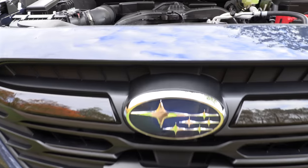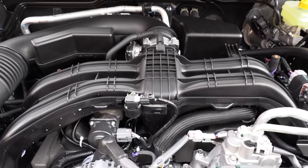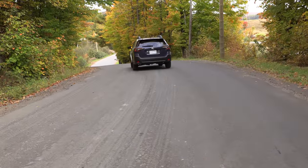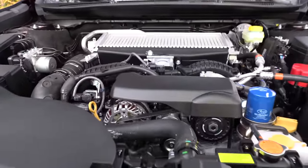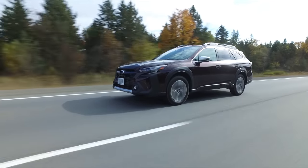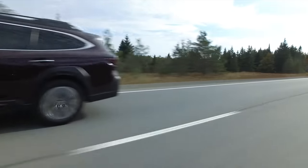The base model has a 2.5-liter four-cylinder matched to a CVT — 182 horsepower and 176 pound-feet of torque, with standard all-wheel drive. We'll also be driving the turbo: a 2.4-liter four-cylinder with 260 horsepower and 277 pound-feet of torque, standard all-wheel drive. And you can put regular fuel in the turbo model.